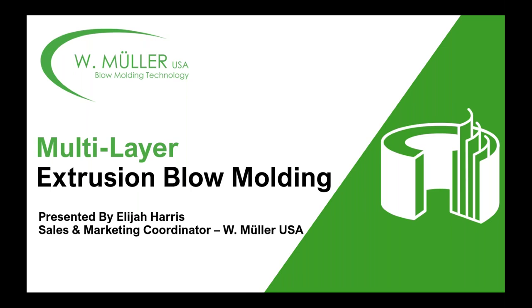Elijah is Sales and Marketing Coordinator at this firm that is internationally very well known for its extrusion blow molding heads, both monolayer and multilayer. Elijah has been with W.Muller for two years. In fact, I met him at the K Show in Dusseldorf in 2019. Before he gets started, I would note that if questions occur to you during the presentation, type them into your questions box at the bottom of the pane on the right of your screen. And now I'll turn the webinar over to Elijah.